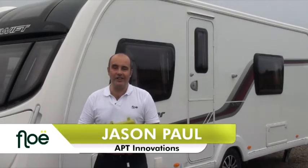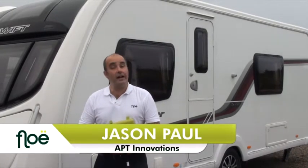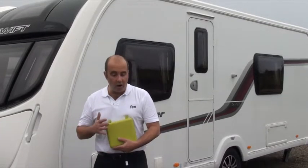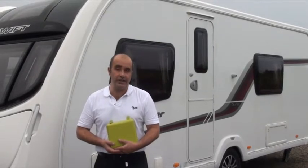Hello and welcome to this demonstration DVD. Today we're at Moorage Caravan Sales in Lisburn, Northern Ireland. My name is Jason Paul and I'm the Managing Director for Apt Innovations and the creator of our new patented Flow 636 Endurotech water drainage system.